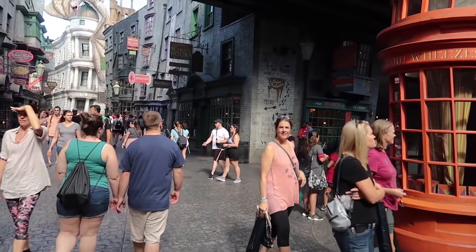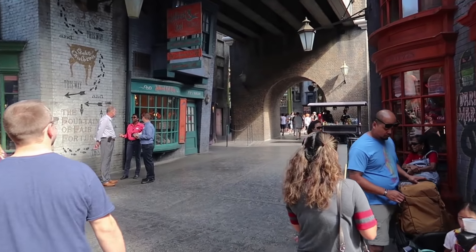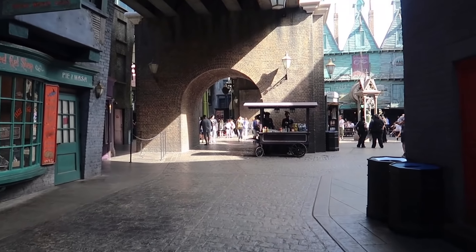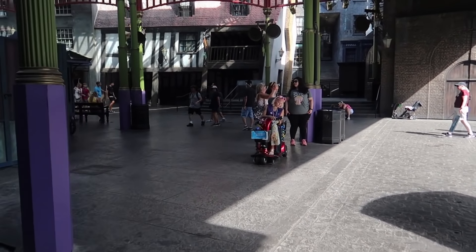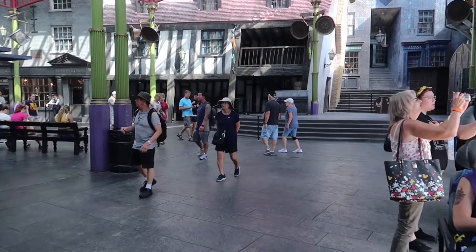After entering Diagon Alley, we're going to make a right by the Weasley's Joke Shop — also a fun place to check out, by the way. But regardless, we're going to make our way to the stage area. This is the stage area where Celestine Warbeck and the Banshees perform, and they also do a show here regarding the Tale of the Three Brothers.